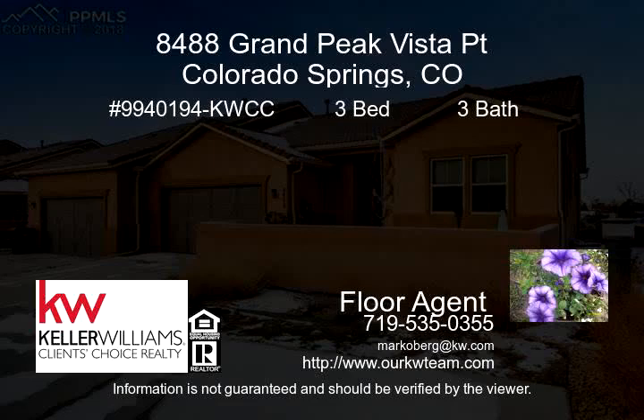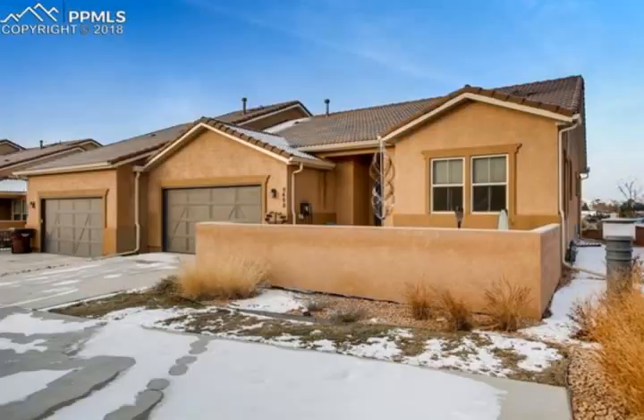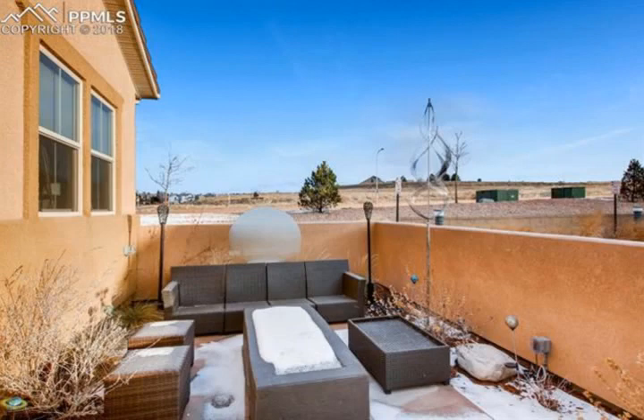Beautiful, nearly new home that features main-level living with stunning Pikes Peak views. This home features gorgeous dark wood laminate flooring, neutral paint colors, custom fireplace, as well as custom lighting and built-ins throughout.